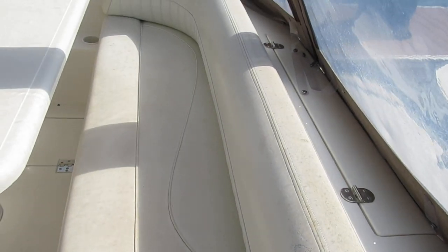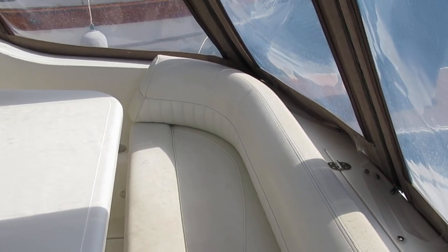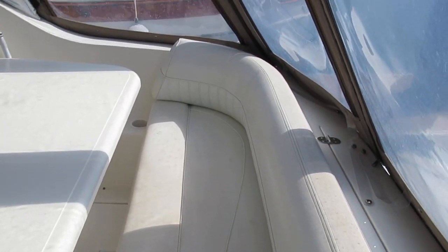One area that a buyer might want to consider is possibly replacing the skins on the aft seat. The seats themselves are fine, but the skins are showing their age.